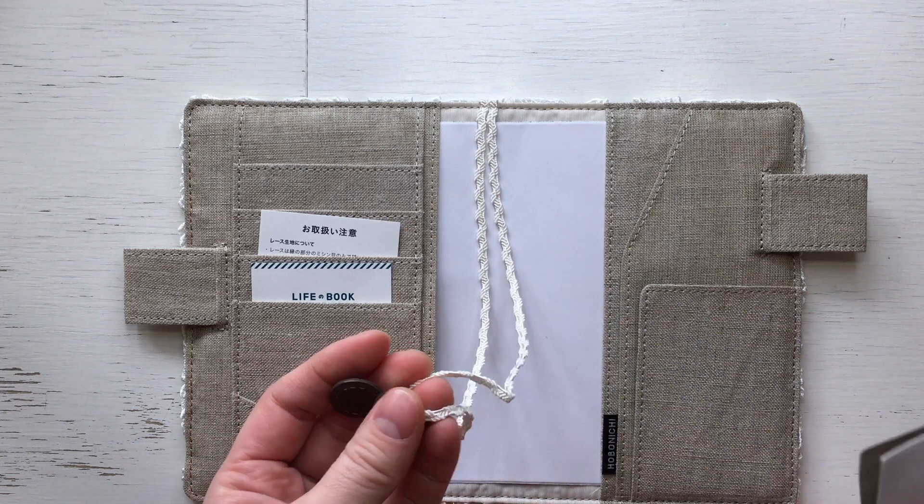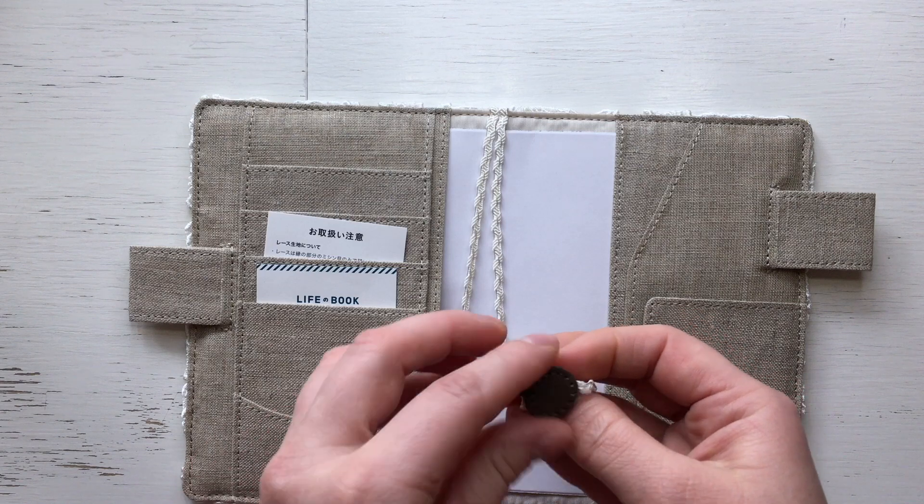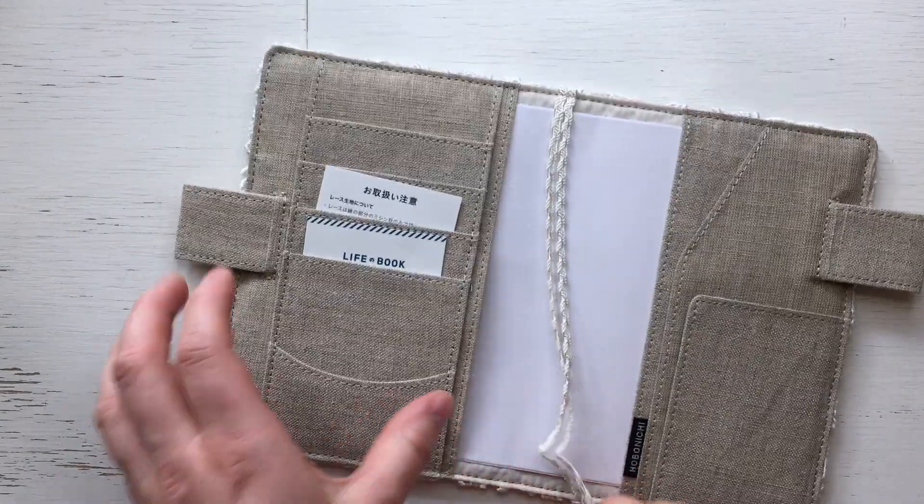I didn't find any information about whether these bookmarks are real leather or faux leather, so let's do a smell test. I would go with not real leather, but I didn't find that information on the Hobonichi site.